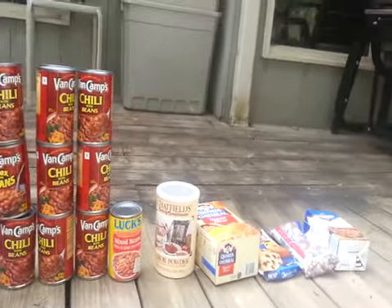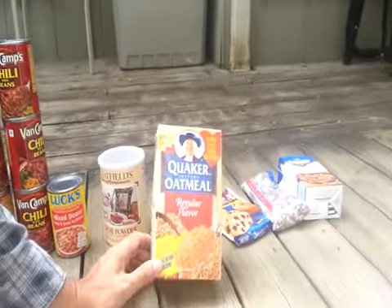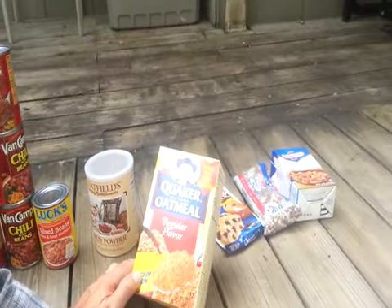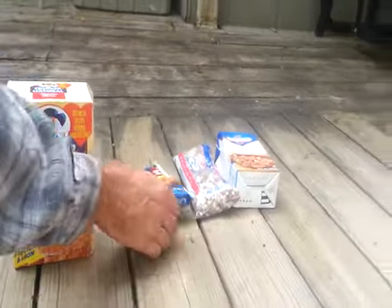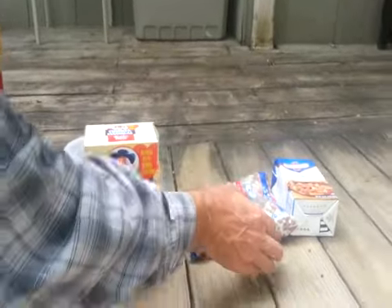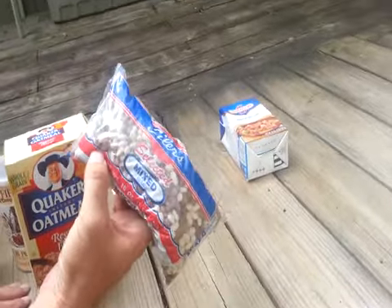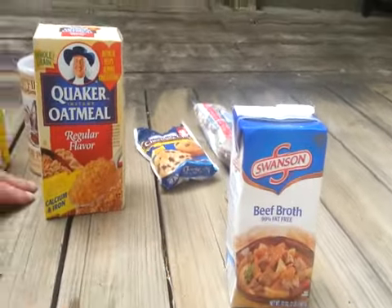We also got this thing of carob powder, Quaker instant oatmeal — those are packets in there, 12 packets, 0.98 ounce each packet. And then we've got Martha White chocolate chip muffin mix, bags of Seiler's Selected Mixed Beans, and Swanson's Beef Broth.